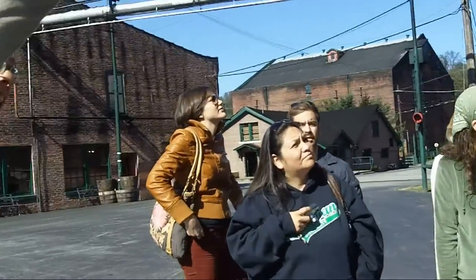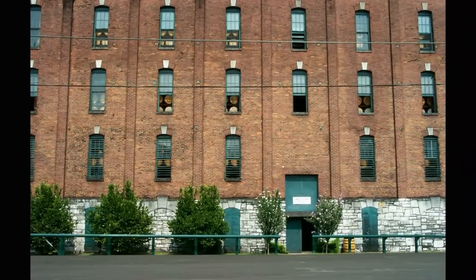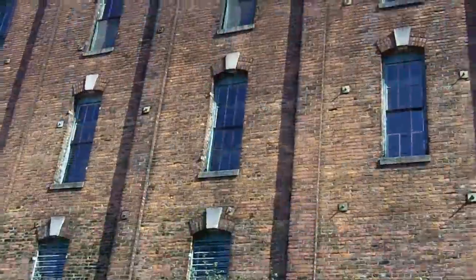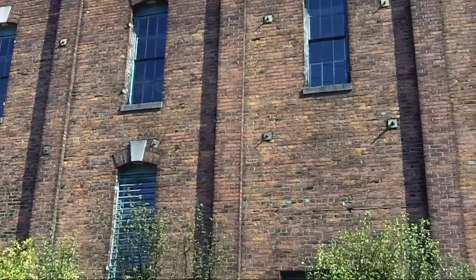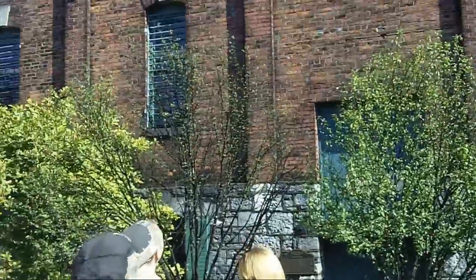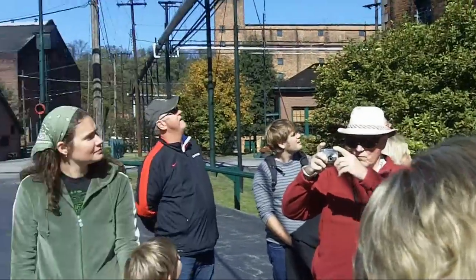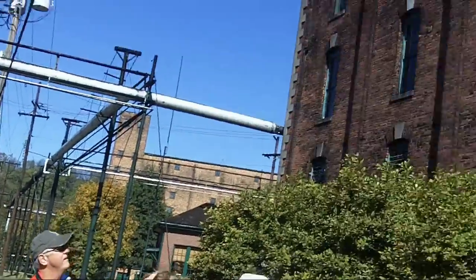This building was built in 1881. You can see some of the barrels in the windows here — they just closed them last week when it started getting cold, in order to regulate temperatures by opening and closing the windows. At the top it says OFC, which stands for Old Fire Copper. That was the name of the first modern distillery built here in the 1850s.